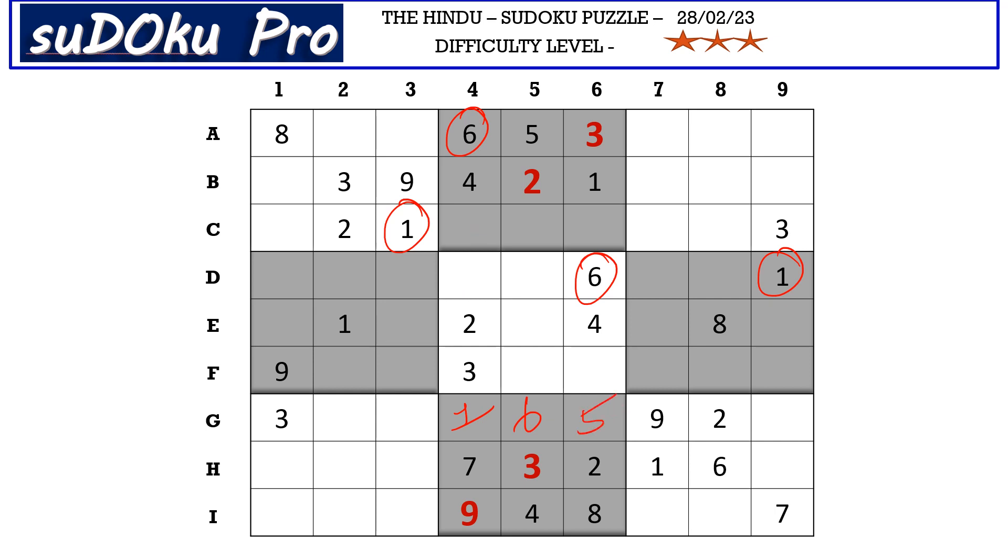Now in block 2, the missing numbers are 7, 8, and 9. We have 7 and 9 blocking from column 4, so c4 takes 8, and 7 and 9 go in the remaining 2 cells. We do not have direct clues across, but there is a 9 in row f blocking one cell, so 9 goes in c6 and 7 goes in c5.